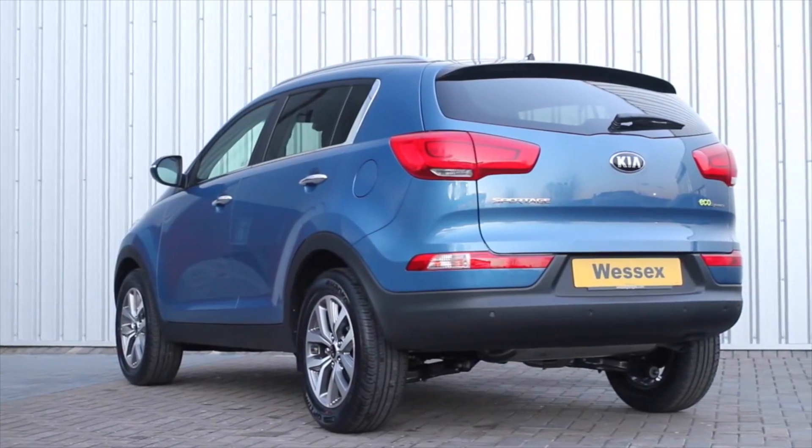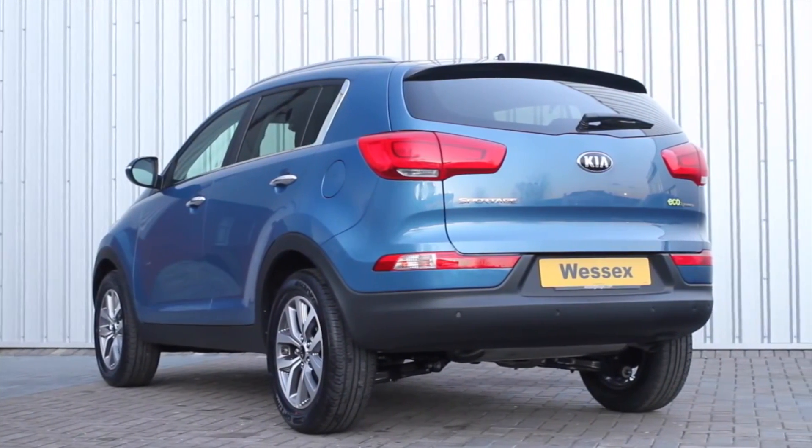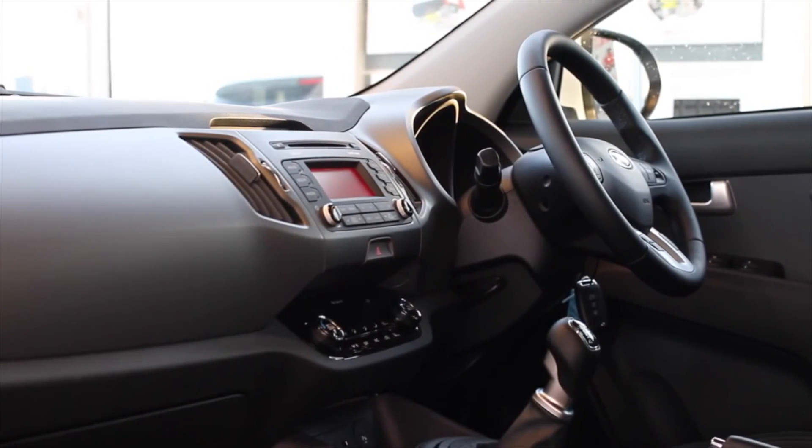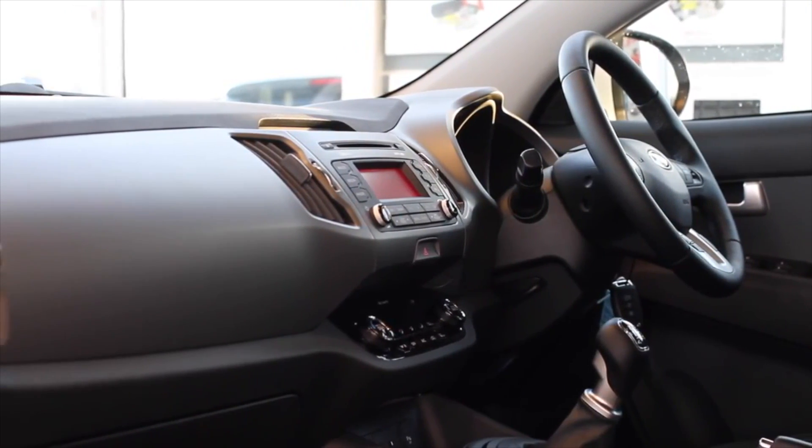Opting for a less-is-more mindset to the new model, Kia have made some noticeable tweaks to the exterior and interior styling, giving the car a refresh rather than a complete facelift.